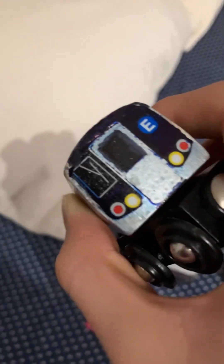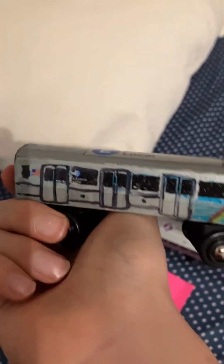Then I have this E train that I kind of messed up. I drew on it and I kind of regret doing that now.